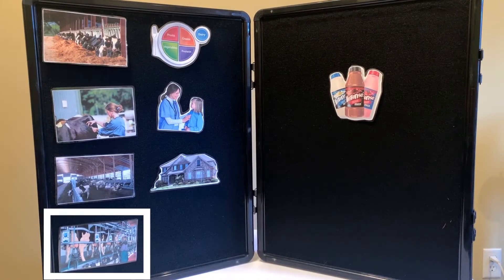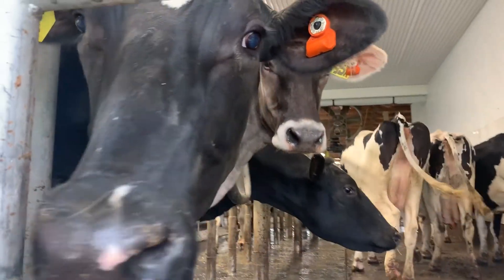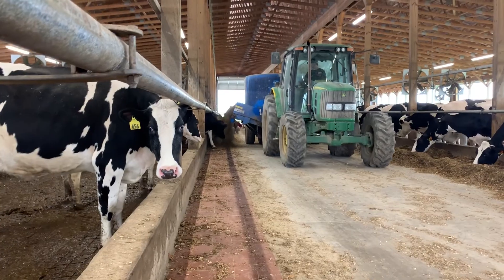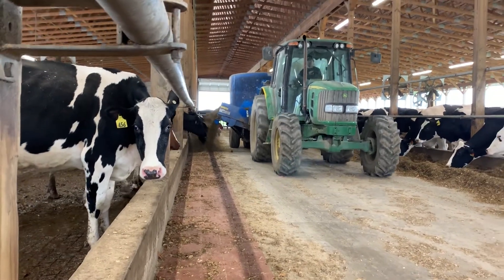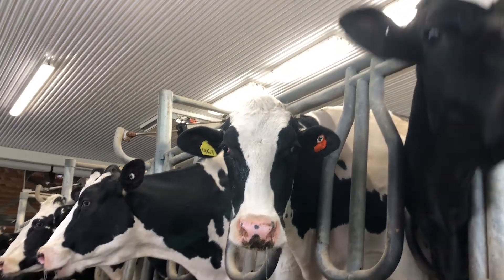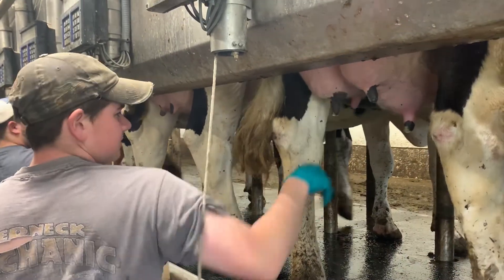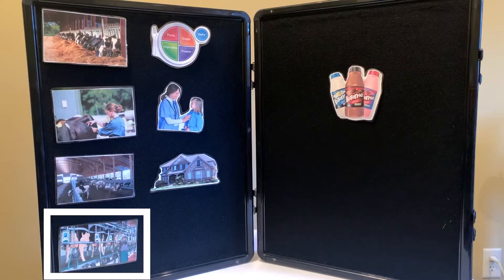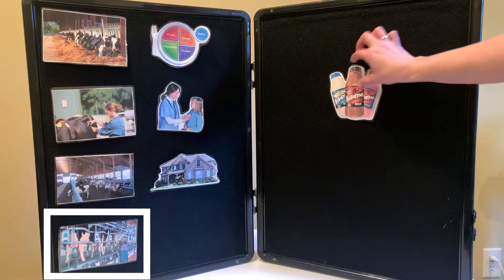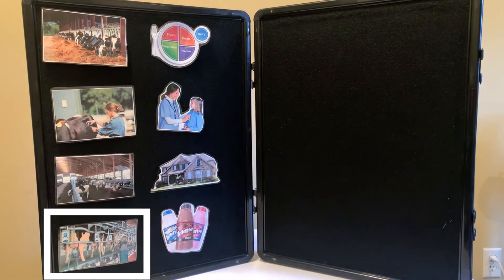Last but certainly not least, farmers provide a healthy, wholesome, safe food for you and I to consume. Every day, the dairy farmer is providing food for your family and his. Without the careful care and attention to his responsibilities in the circle of life, you wouldn't have the food to buy at the grocery store. So when dairy farmers milk their cows, they produce a healthy, wholesome dairy product for all of us to enjoy.